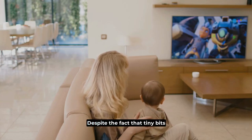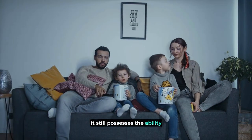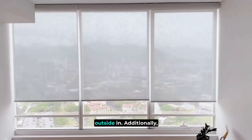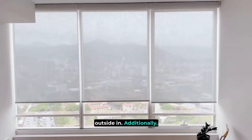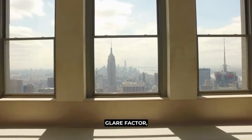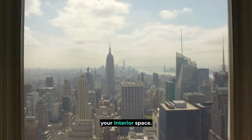Despite the fact that tiny bits of metal are embedded in this reflective film, it still possesses the ability to allow great privacy for those who might look from the outside in. Additionally, this metallizing technology helps to significantly reduce the dreaded glare factor, perfect for when you're trying to watch a screen from your interior space.